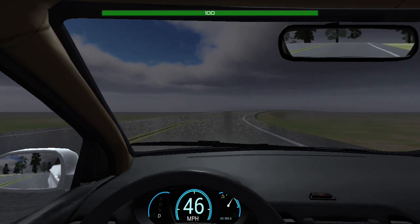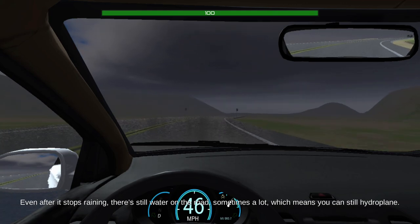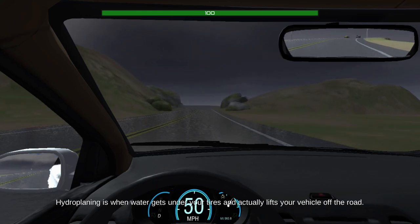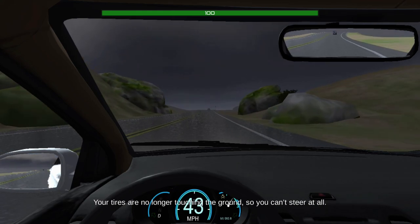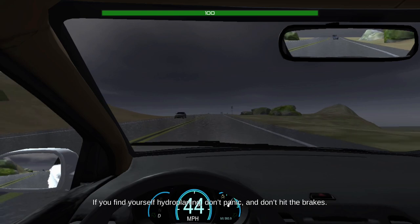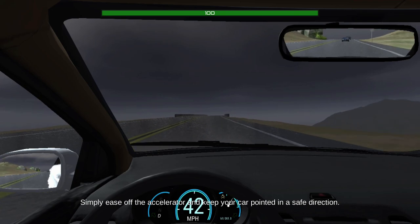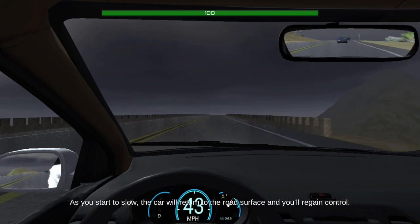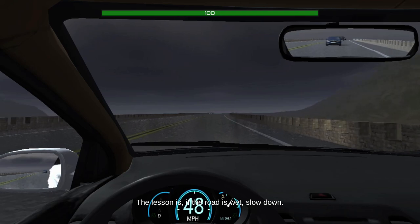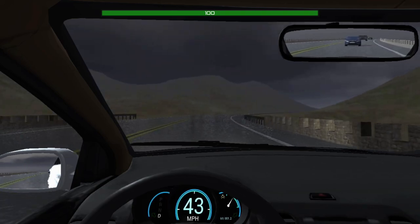Even after it stops raining, there's still water on the road — sometimes a lot — which means you can still hydroplane. Hydroplaning is when water gets under your tires and actually lifts your vehicle off the road. Your tires are no longer touching the ground, so you can't steer at all, which is a bad thing. If you find yourself hydroplaning, don't panic and don't hit the brakes. Simply ease off the accelerator and keep your car pointed in a safe direction. As you start to slow, the car will return to the road's surface and you'll regain control. The lesson is: if the road is wet, slow down. The faster you go, the more likely you'll hydroplane.